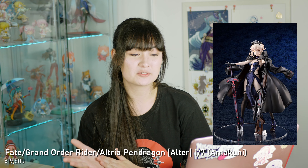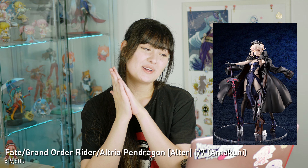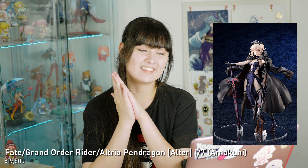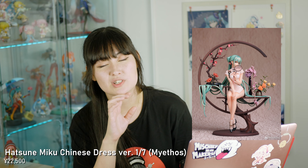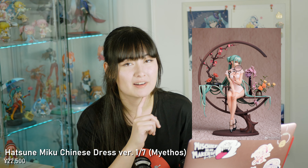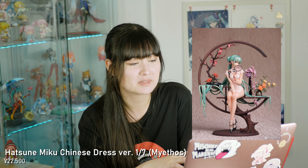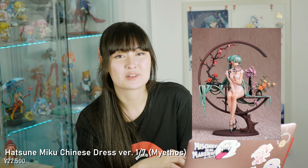Lastly I have the Fate Grand Order Rider Altria Pendragon 1/7th Complete figure by Alma Kuni. She looks so badass — the dress, the jacket, it's so cool. Also in June is the Mythios Miku figure, which is beautiful. I ordered mine from an Australian store so I'm not sure when I'll be getting it, but I'm very excited. I knew it was very hyped — everyone was freaking out about it and rightly so. It looks beautiful.